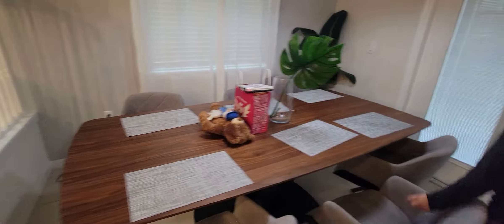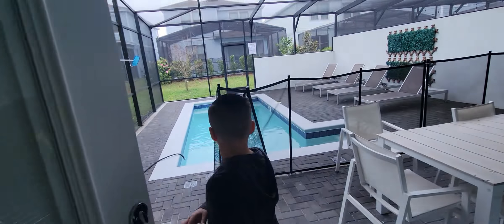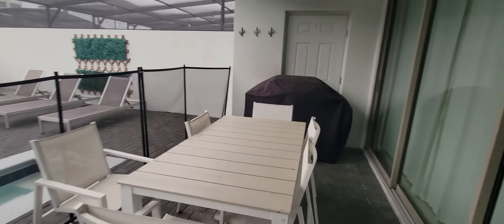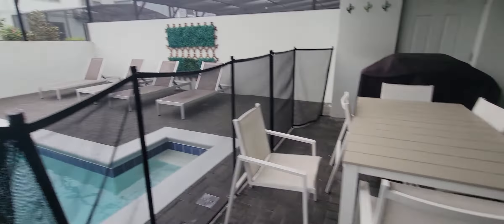Dining room. Then we have a pool which we can't use because we didn't get it heated and it's raining. Nice pool. We have a little grill too.